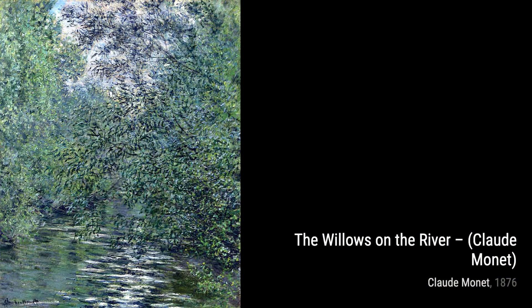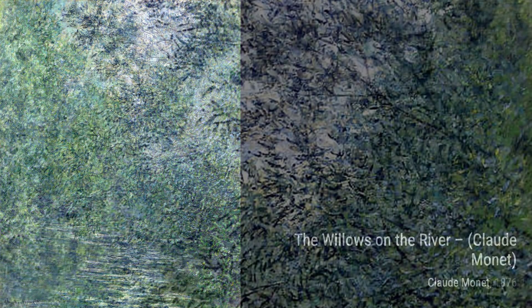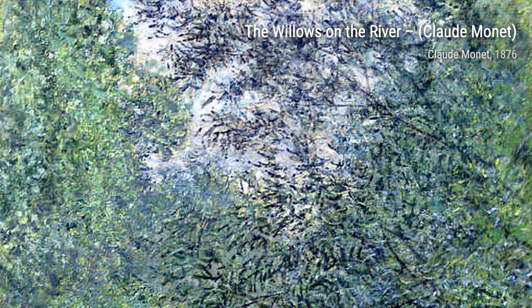Next, we have Agapanthus. This artwork showcases Monet's fascination with flowers, as he captures the vibrant blue hues of the Agapanthus in full bloom.